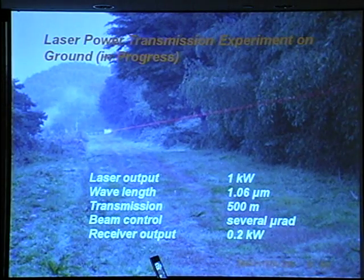Next is the laser power transmission experiment on the ground. The laser output power is 1 kilowatt, wavelength is 1.06 micrometers, the transmission range is 100 meters, beam control is several micro-radians, and receiver output power is 0.2 kilowatt. About three years ago, a laser power transmission experiment was carried out, but the facility was near the area of a major earthquake.